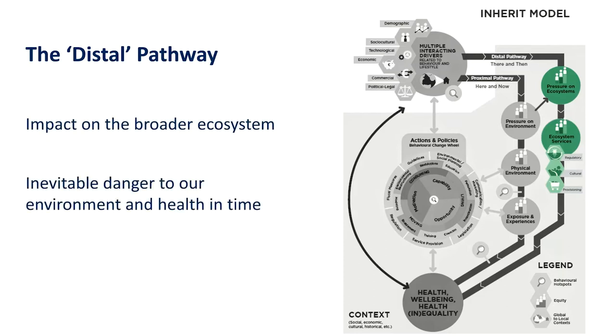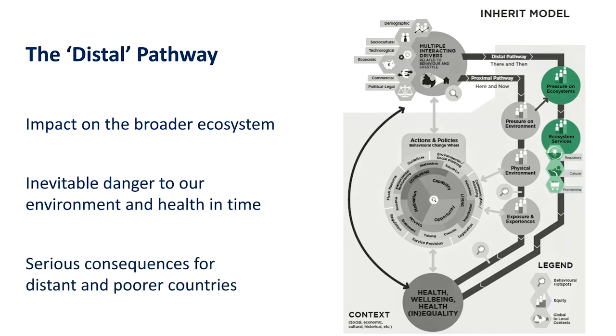The model tries to show these two pathways and recognises that the very same drivers may well lead to impacts on global ecosystems and the services that they provide for us, plus at the same time impacting the local environment in ways which can be very important for our health and wellbeing.